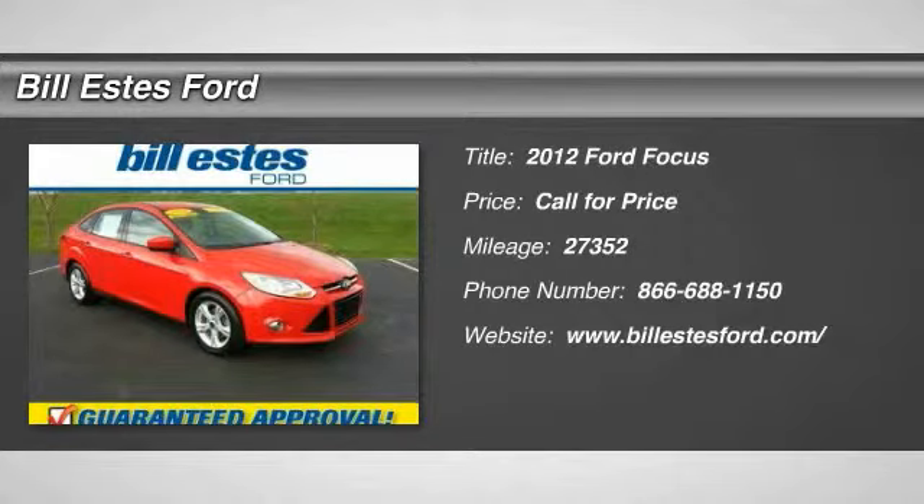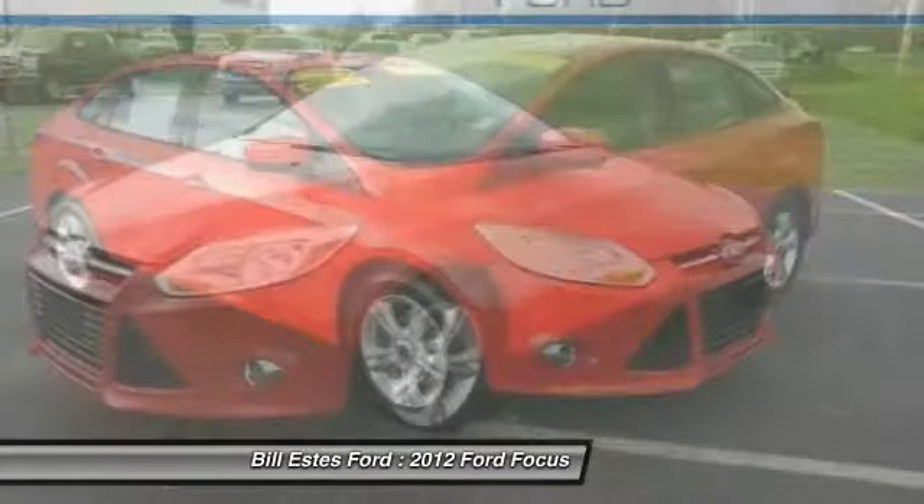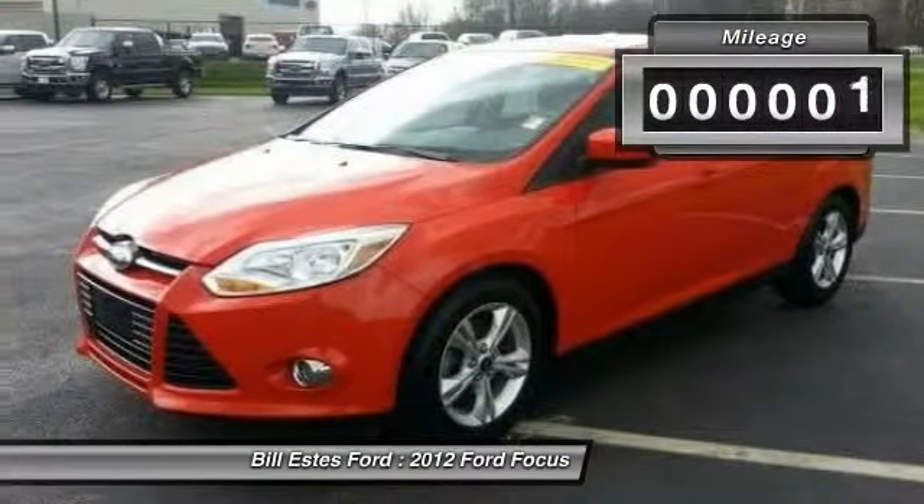The 2012 Ford Focus. Focus has more cool tech, more of what you're looking for. From any point of view, more than meets the eye.